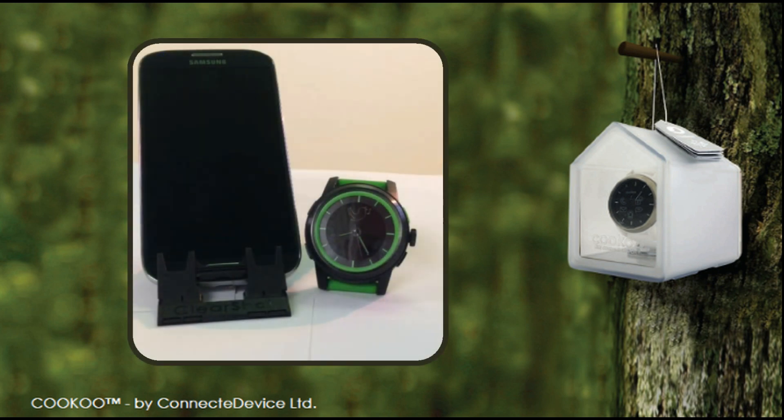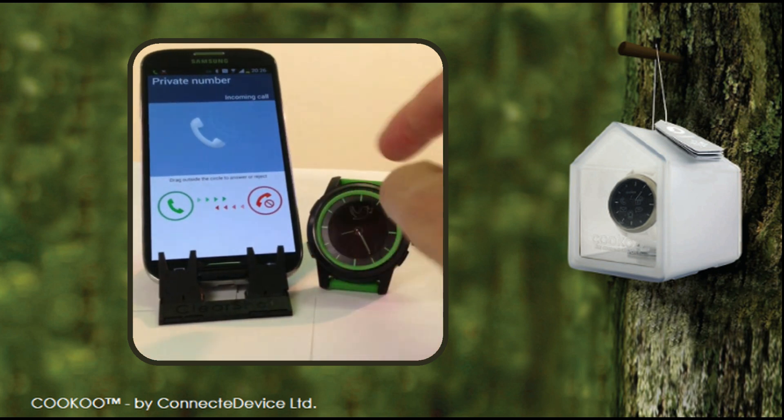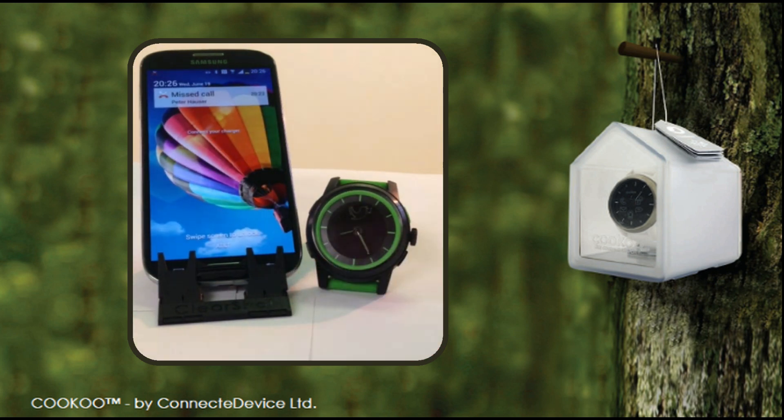The first features are the incoming and missed call alerts. When your phone is receiving a call, a notification will appear on your cuckoo watch. Tap the mode button to stop the alert. If we stop the call, the missed call notification will appear, which you can turn off by tapping the mode button again.